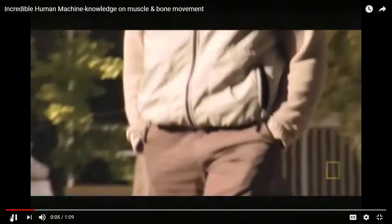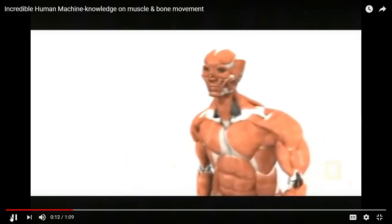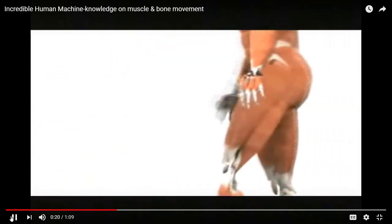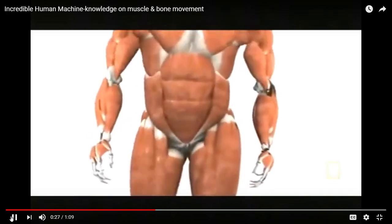Walking, a highly coordinated series of falls that we've taken for granted since we were toddlers, requires no fewer than 200 skeletal muscles. Back muscles to keep you from falling forward, abdominal muscles to keep you from falling back. It takes 40 or so muscles just to raise one leg and move it forward.